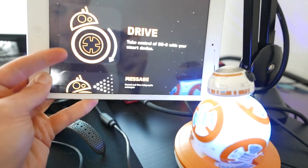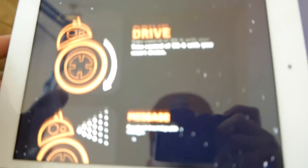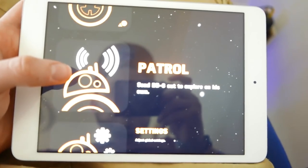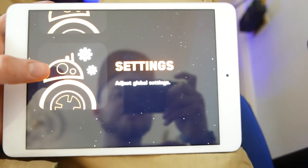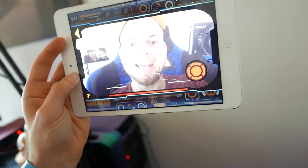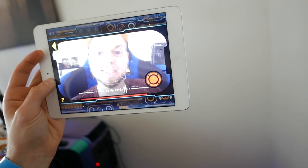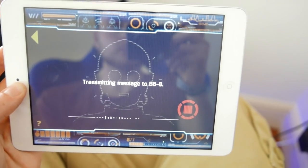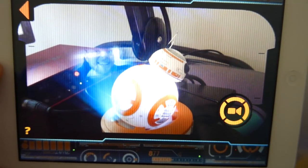So what have we got here? We got drive — take control of your BB with a smart device. We've got message. We've got patrol — send BB-8 out to explore on his own. Oh my god! Vlogception. Hello BillyDroid, welcome to Squiddy Vlogs. I hope you enjoy the cats. Transmitting message to BB-8. Billy, did you receive that message? Just processing it. Oh, there we go! Look, I'm on TV!